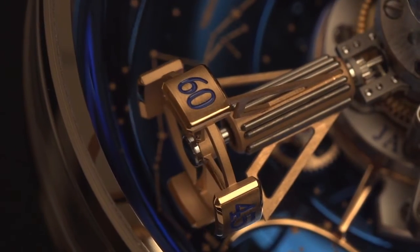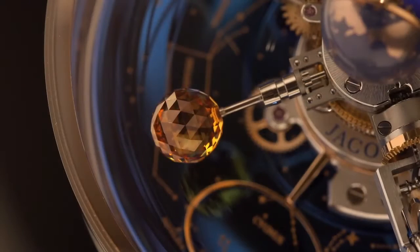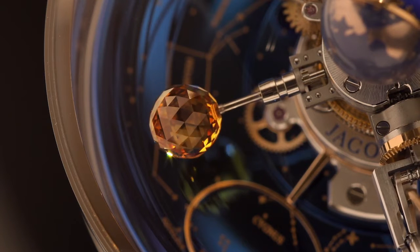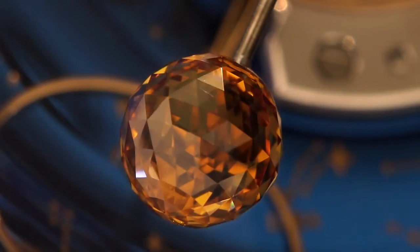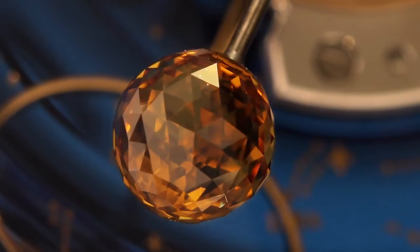The remaining two satellites consist of a running seconds disk on one end and a Jacob & Co. red moon — a one-carat patented Jacob-cut orange sapphire with 288 facets — on the other. These two are exactly the same weight to maintain perfect balance.